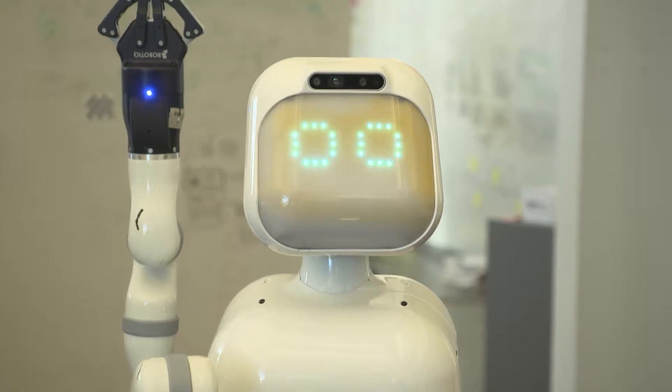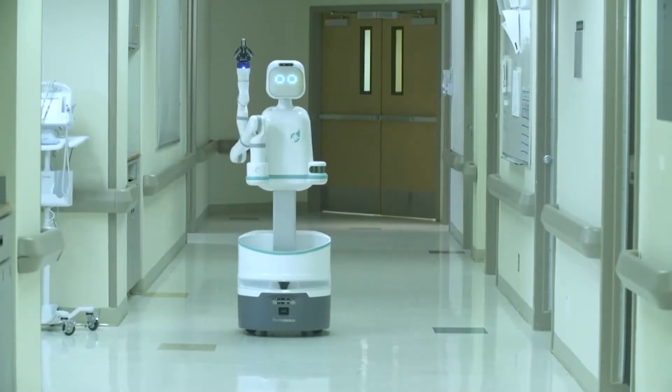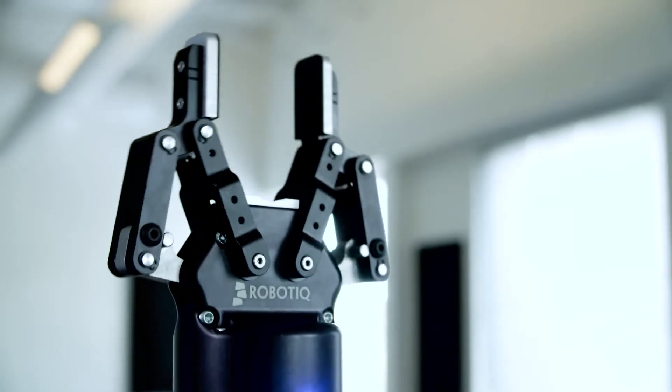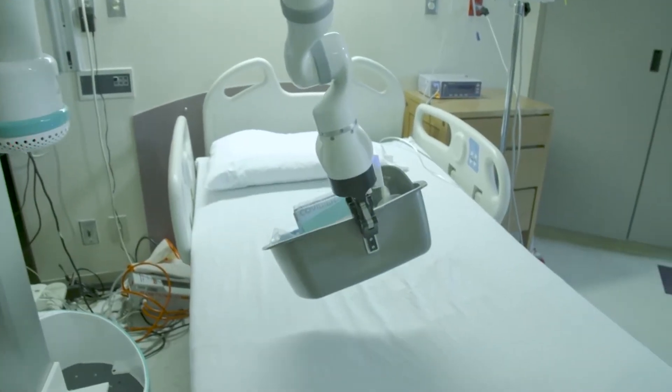If eyes are the window to the soul, then here it's all love. Meet Moxie. Moxie is a hospital service robot that is mobile — it can move around, it has an arm and a kind of socially expressive presence. It's really designed to work side by side with clinicians and people in the hospital, taking on some of the chores that come up in their work.